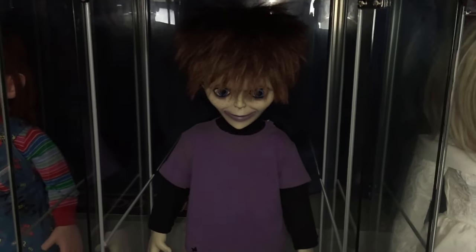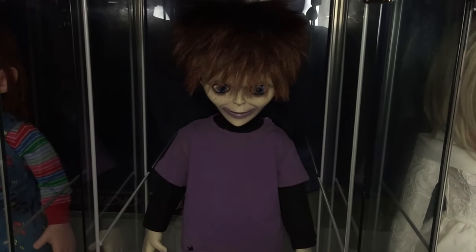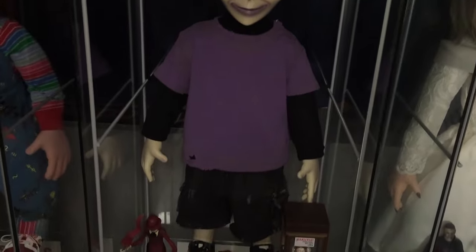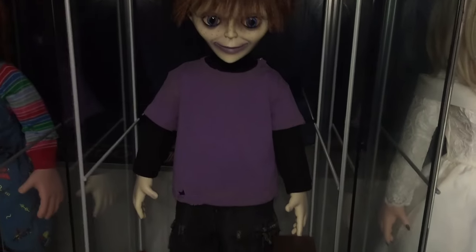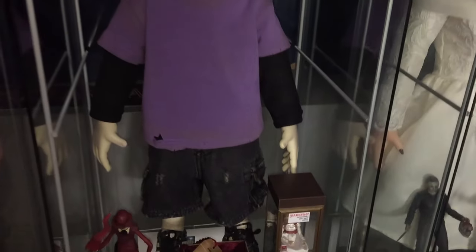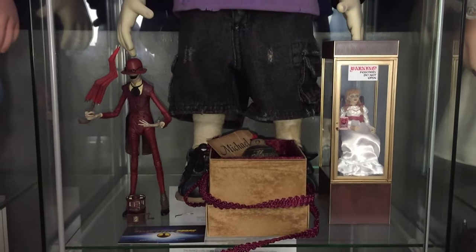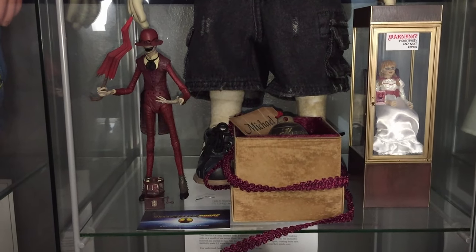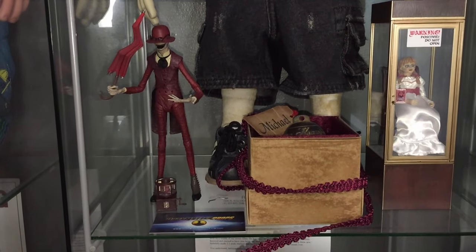Just below the King Kongs I have the Trick-or-Treat Studios one-to-one replica of Glen from Seed of Chucky. I love Glen — I know he gets a lot of criticism but I've always been a big fan. Just below Glen, I'm a big Conjuring fan so I have the Crooked Man Ultimate NECA figure.